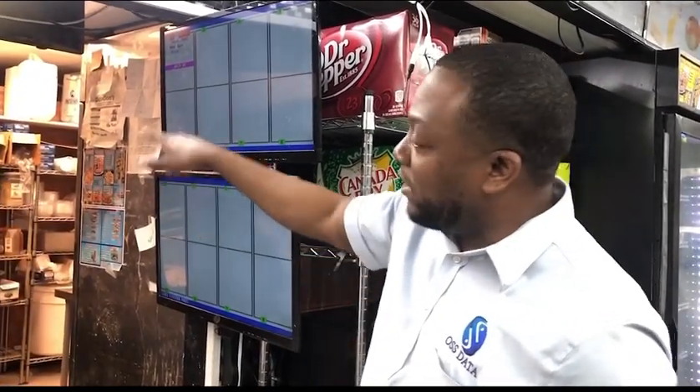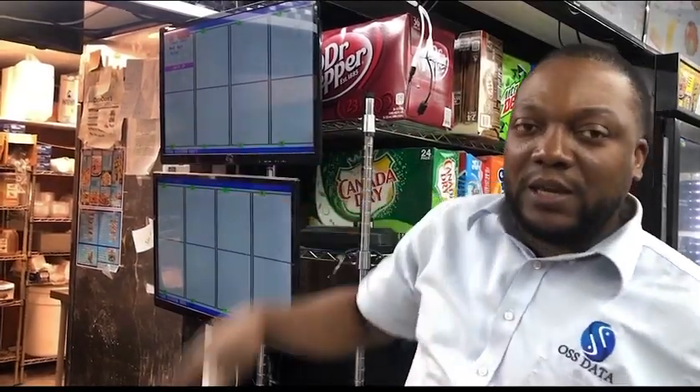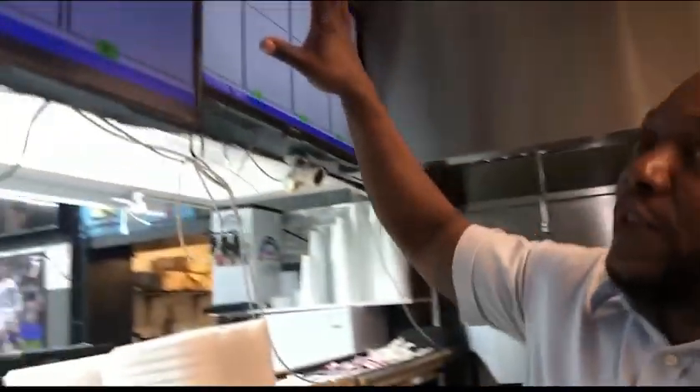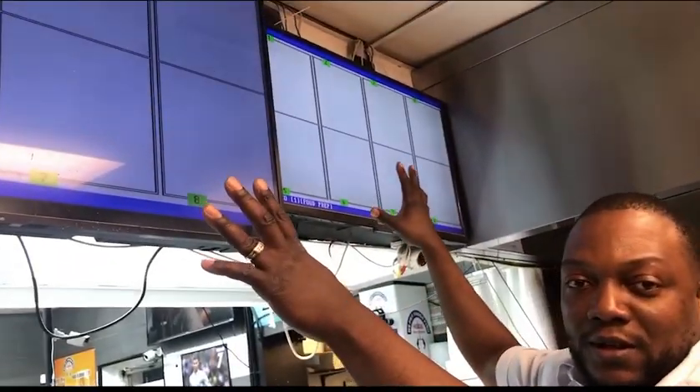They have dual screens here for maximizing the car throughput. As orders are placed, they go through the screen continuously, and in the back they'll also be able to see the orders on these massive screens. So everyone is in the loop on the orders and it keeps everyone organized.